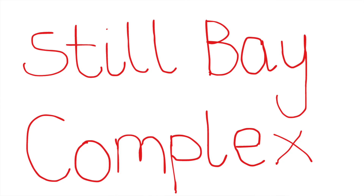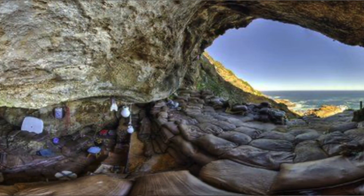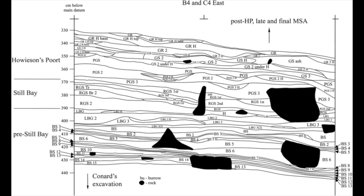We begin with the elder of the two, which would be the Still Bay Complex. The most famous site that holds archaeological evidence for this techno tradition is Blombos Cave in south-western South Africa. It was previously thought that the duration of the Still Bay Complex was about 1,000 years and occurred about 77,000 years ago, with about a 7,000-year temporal interlude between the two techno traditions.